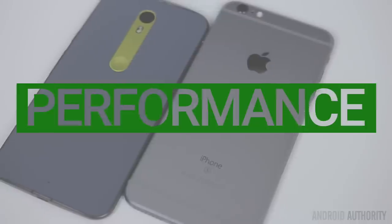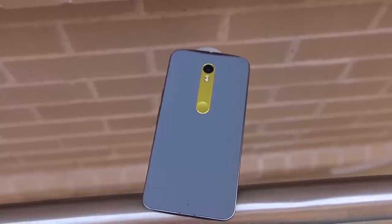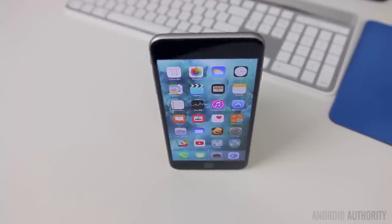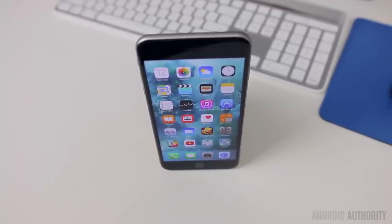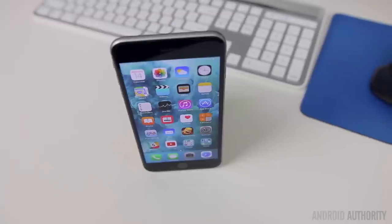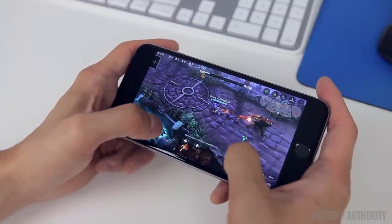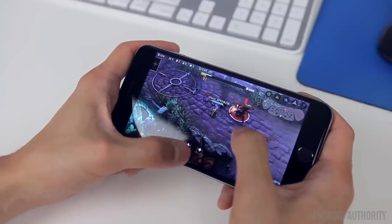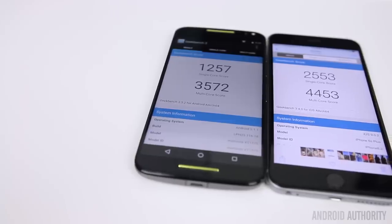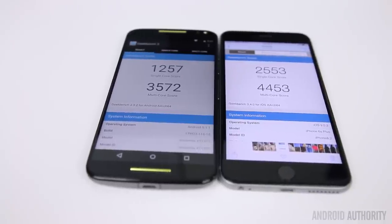When comparing the performance of an Android device to an iPhone, it's always a tricky thing because you have to look beyond the spec sheet. With the Moto X, you're looking at the Snapdragon 808, a hexacore processor with 3GB of RAM. On the iPhone 6S Plus, you've got Apple's A9 chip and 2GB of RAM, a significant bump up from the 1GB on the last couple generations of iPhones. Despite more cores and more RAM, the Moto X doesn't smoke the 6S Plus — the 6S Plus performs considerably better in benchmarks like Geekbench, with a little over double the single-core score and a significantly higher multi-core score.